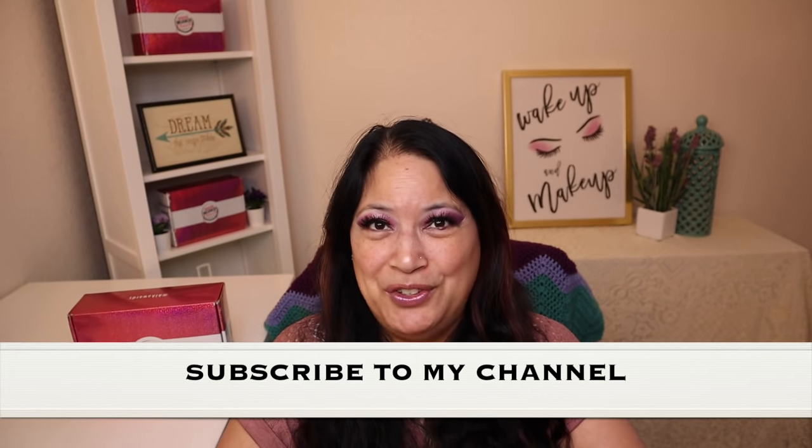And don't forget to give me a thumbs up, subscribe to my channel, and don't forget to tickle that cute little bell down below to be notified of all my new content. All right, let's get started.